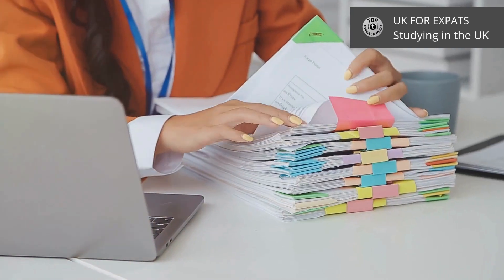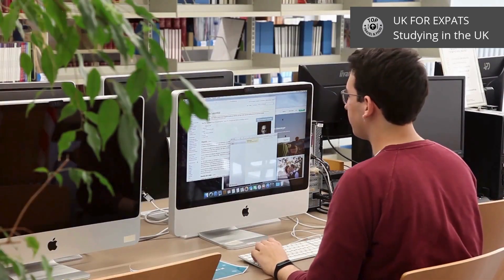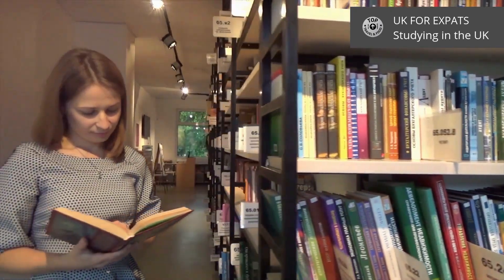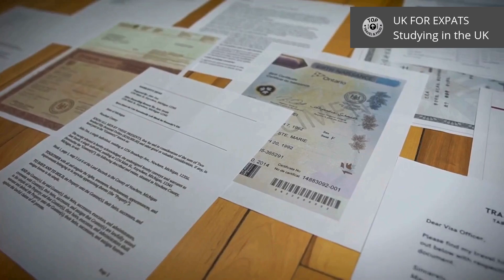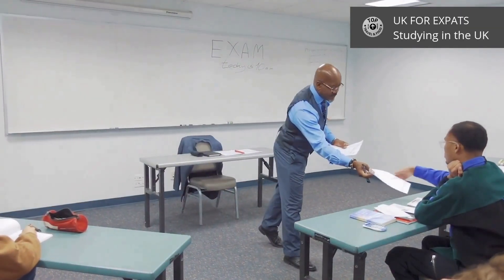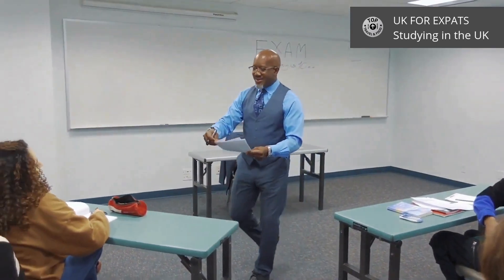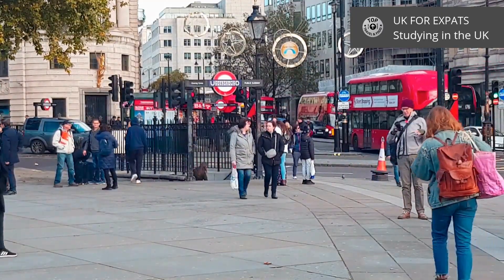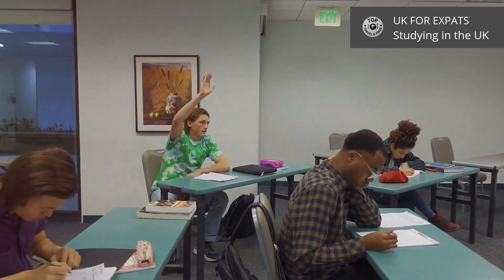The application process is straightforward. You'll typically apply through UCAS, the centralised service for university applications. Have your academic transcripts, personal statement, and reference letters ready. And don't forget the English proficiency tests like IELTS or TOEFL. England also has vibrant student cities such as London, Manchester, and Birmingham, each offering diverse cultural experiences.